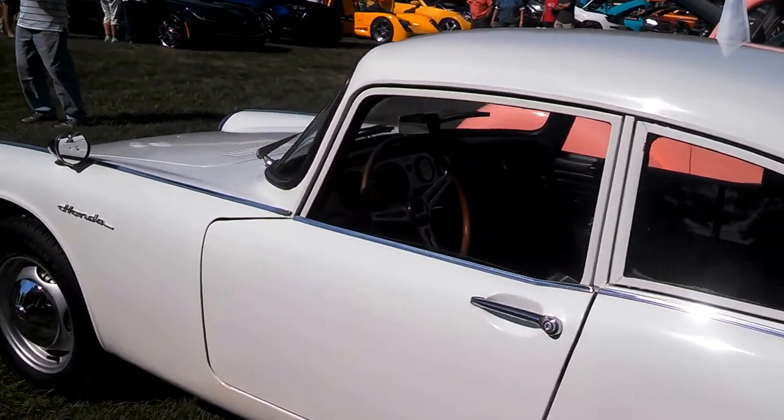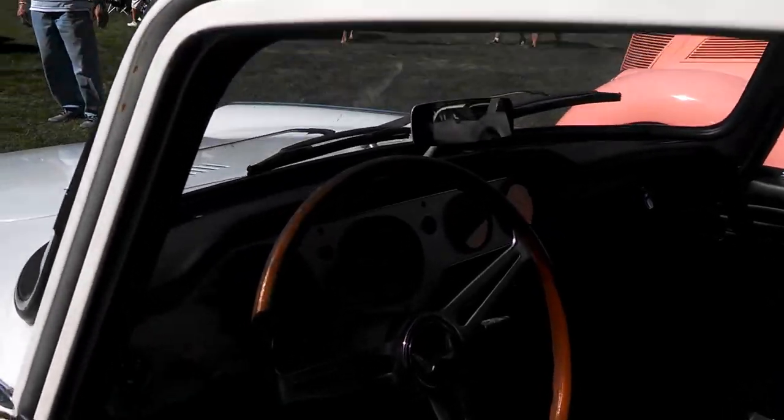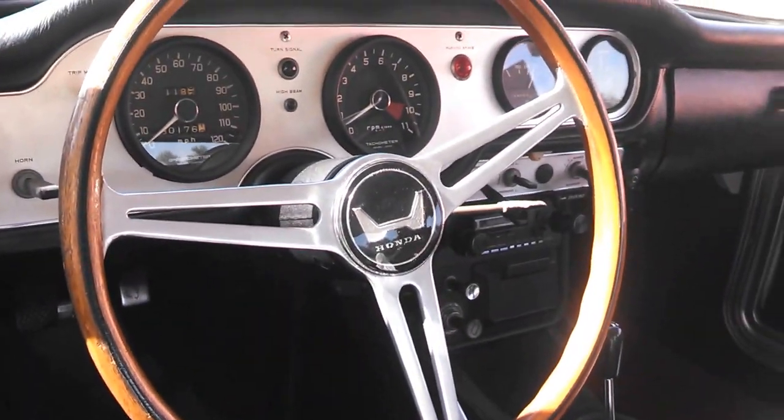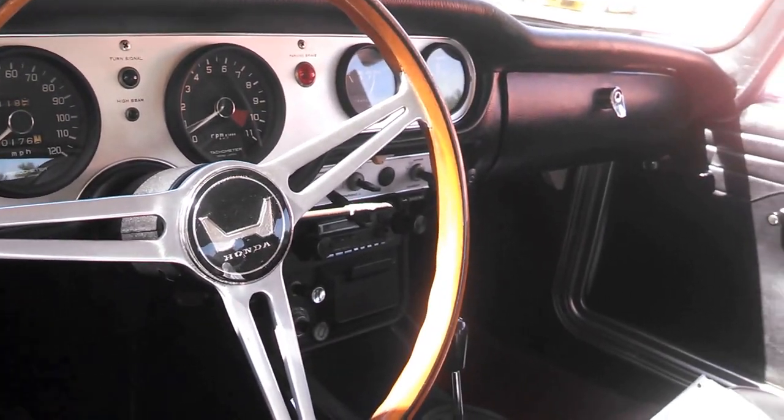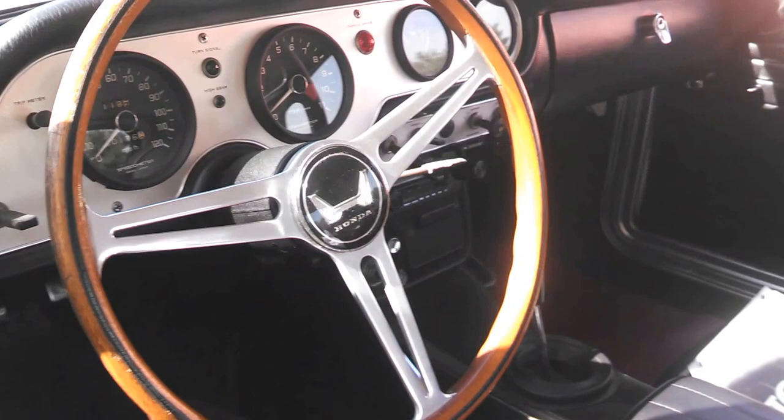It's got aluminum fins, drum brakes, which for the 60s would be about right. Nicely equipped inside. It's a small car, but not quite as small as you would figure.